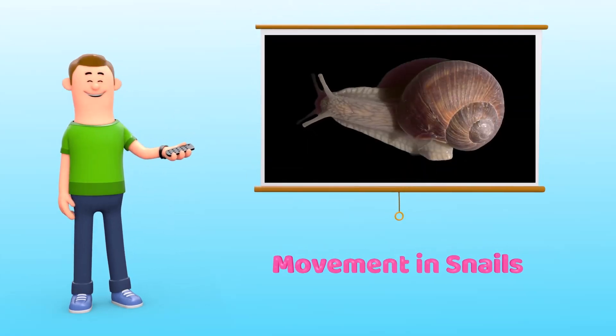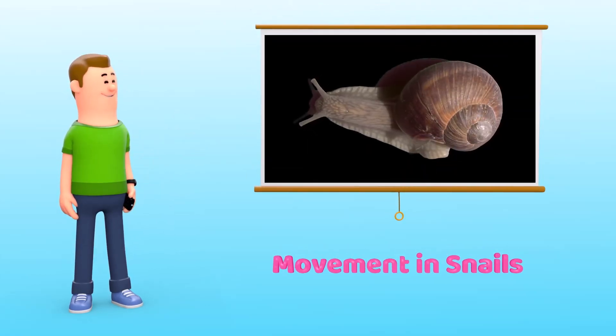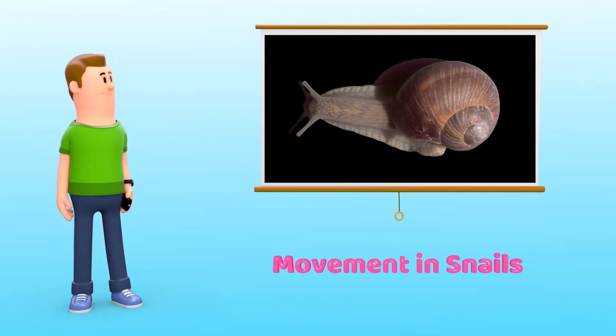Movement in snails. A snail is one of the slowest moving animals on the earth.